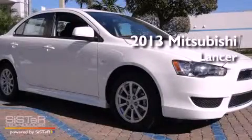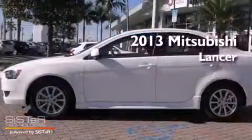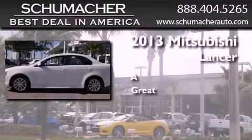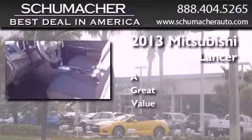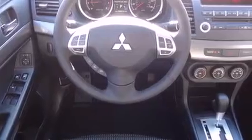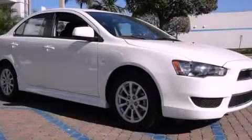This is a brand new 2013 Mitsubishi Lancer. Features include traction control and stability control systems, tinted glass, side curtain airbags, and air conditioning. Please call us today for more information on this great vehicle.